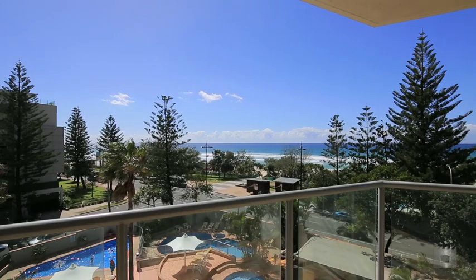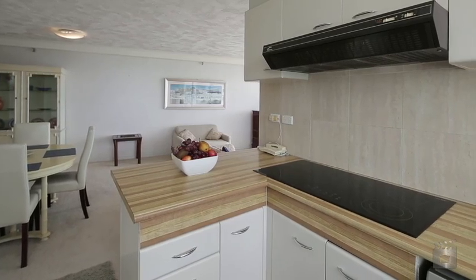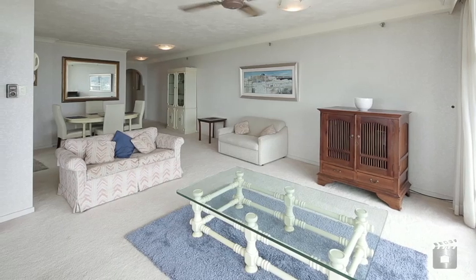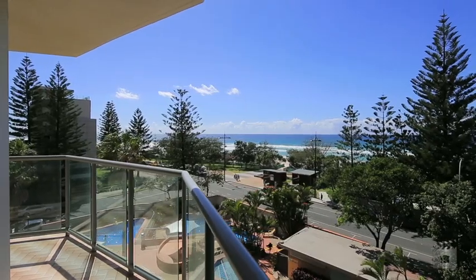Peninsula is close to all the action of Surfers Paradise, without being surrounded by it all day and night, and with the beach at your doorstep, what more could you want? 4A Peninsula, 5 Clifford Street, Surfers Paradise.